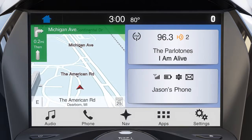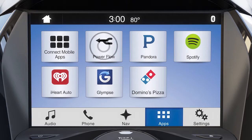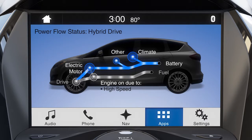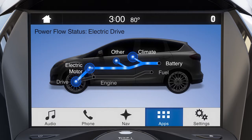To access it, from the home screen, touch Apps on your SYNC 3 touch screen, then Power Flow. The Power Flow screen will appear and you'll see your vehicle's current operating status — either idle, hybrid drive, electric drive, or charging high voltage battery.